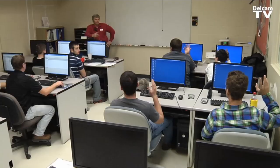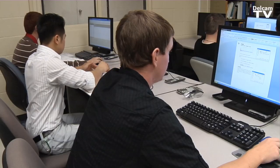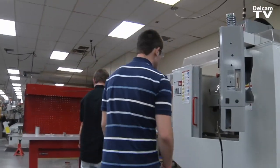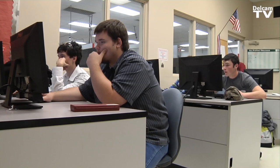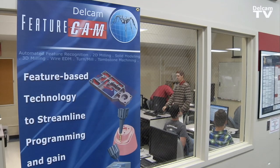I'm a machine instructor for first and second year, which is manuals and CNC machining here at Tulsa Technology Center. That means I take students that absolutely have no concept of machining and take them through the basics of precision measurement, running a manual lathe mill, and then I take the second year group through the basics of CNC, which would be G-code programming and FeatureCAM.